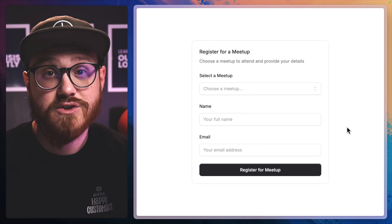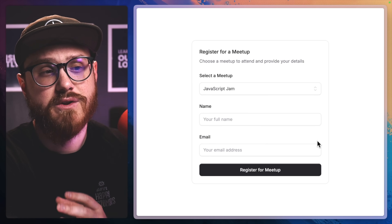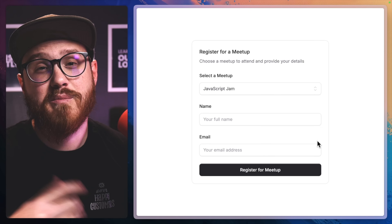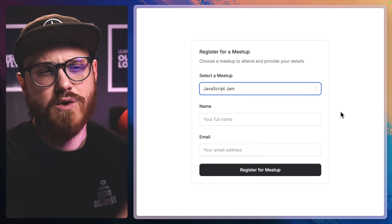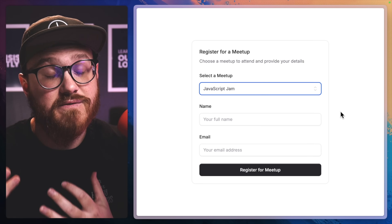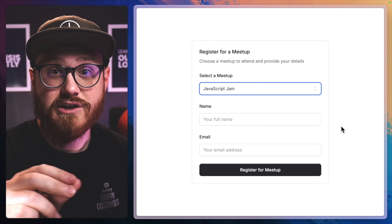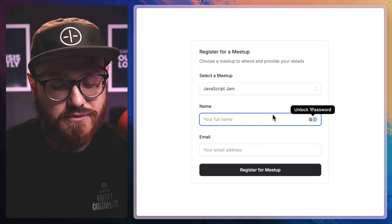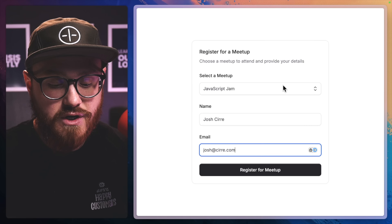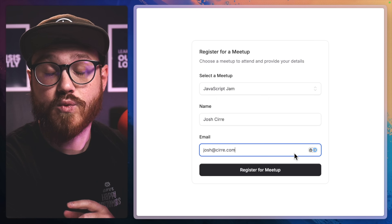Let's say we have an application where people can register for local meetups. The people who are registering — choosing a particular meetup, entering their name, entering their email — they're not necessarily users within your application. But you might have organizers for each individual meetup who can create their own meetups for people to register to. Maybe they want a way of receiving information about people who have registered. So maybe we can send a notification to a user — the organizer — when someone signs up or registers for a meetup.